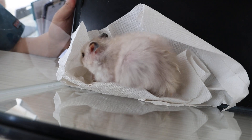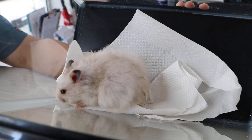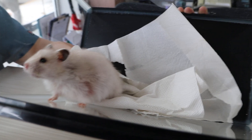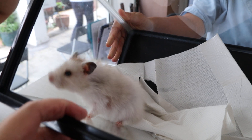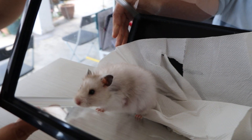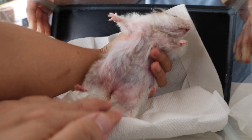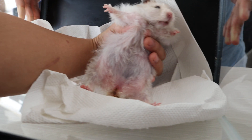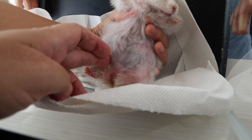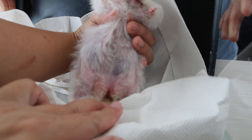Any urine, any discharge coming out from the lower part? No. Let me see — it's just a bit wet up here. I don't see anything coming out. But it's all inflamed.